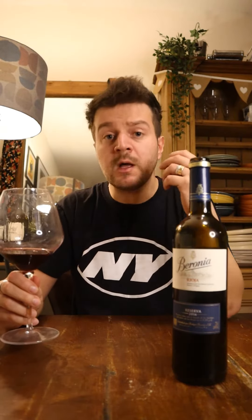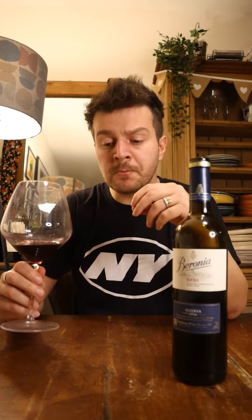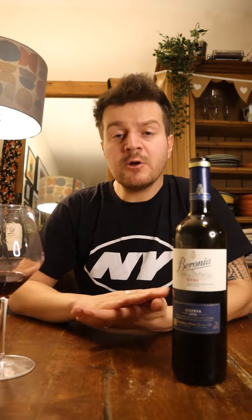On the palate, the wine is very smooth. I can still get the black fruit flavor — the black cherry, the blackcurrants, the bramble. I also get the sweet spice, the nutmeg, the cinnamon. But I can also get some earthy notes, some forest floor, some leather, because of bottle aging.